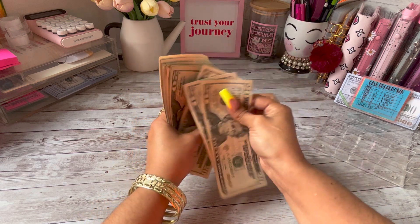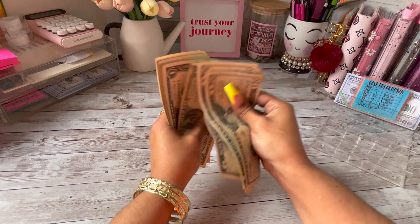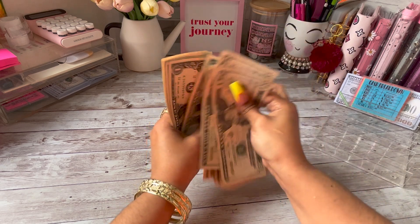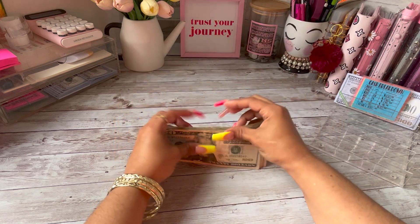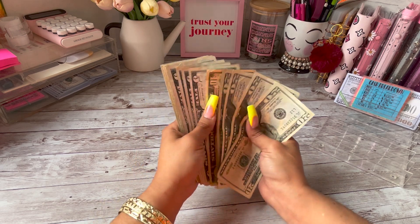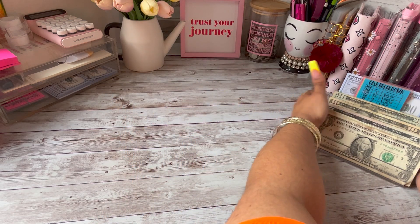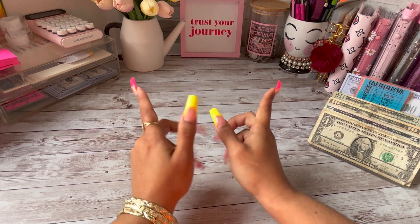So that's $147 total — I'm just going to set this money up really quickly.